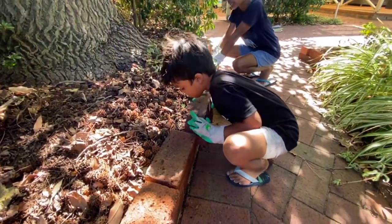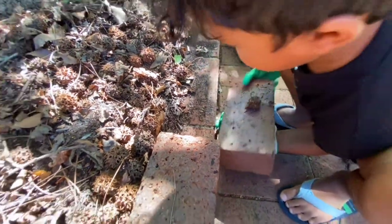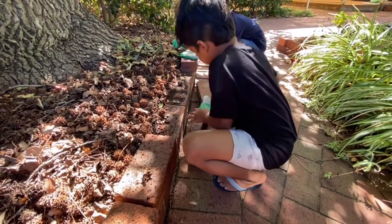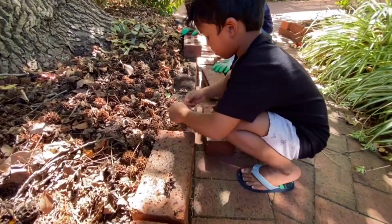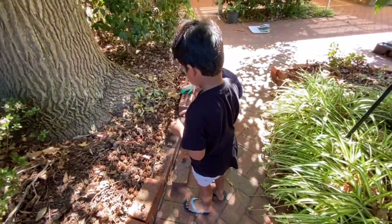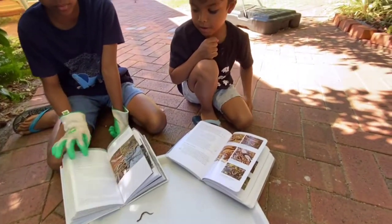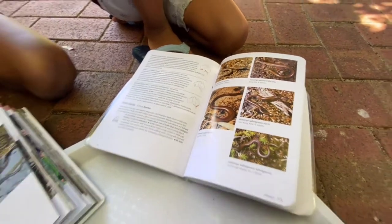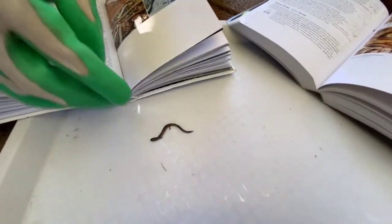You got something — yes, a skink! A little one. Take your gloves off and gently pick it up. We'll try to identify it. Let's go and check our books. So did you find out what type of skink it is?